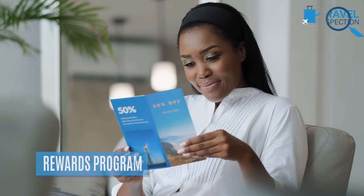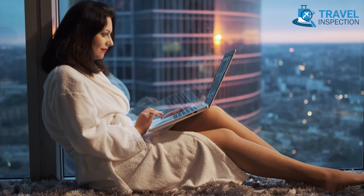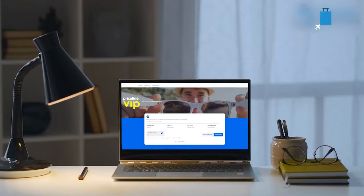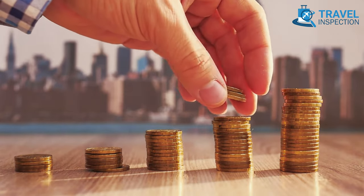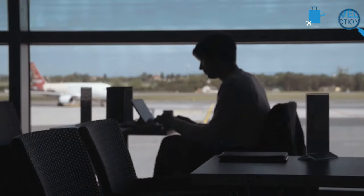Another travel hack is to apply for a rewards program for cheaper flights. You can sign up for a rewards program with your preferred airline to earn points or miles for free flights. By doing so, you can save money on future travel and enjoy other benefits such as priority boarding, free baggage, and lounge access.